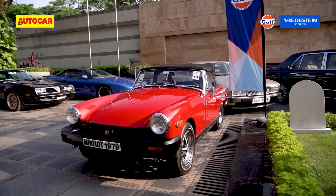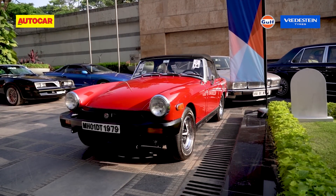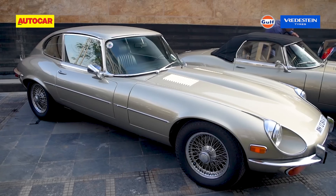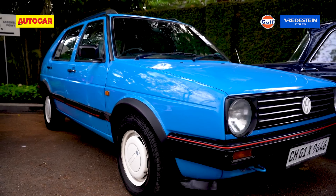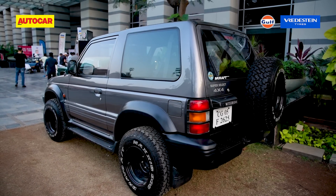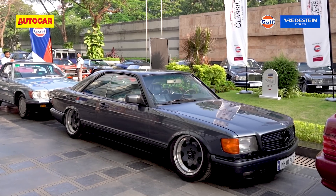Modern classics in general are cars that are between 10 and 50 years old, and this includes all types — coupes, convertibles, sedans, hatchbacks, sports cars, SUVs, and even cars that adorned our walls and imaginations back in the day.